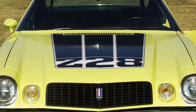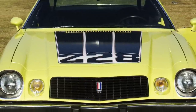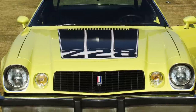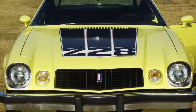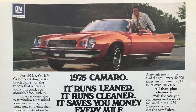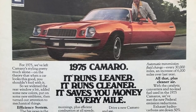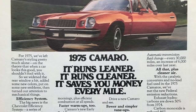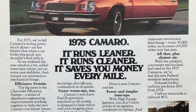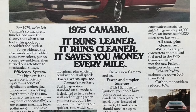The Camaro Z28 continued to grow in popularity until Chevrolet cancelled the Z28 for the 1975 model year. This was terrible news to performance-oriented Camaro fans. Chevrolet considered the Z28 to be out of touch in the new era of the mid-1970s of stricter emission standards and a new emphasis on fuel efficiency. In other words, Chevrolet believed a Camaro performance model was no longer needed.